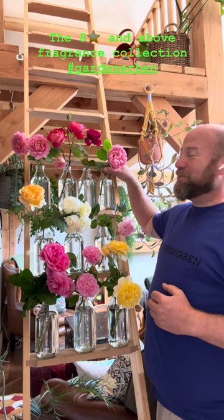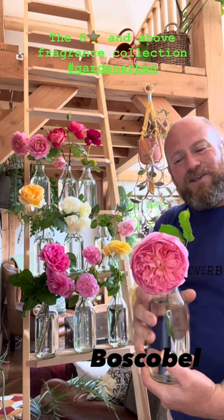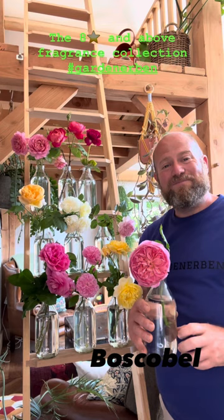One that will not surprise you, and that many of you are really keen on, is Bosco Bell — a lovely shrub rose reaching 3 feet by 3 feet, producing large, very heavily cupped bowl-shaped flowers in two very distinctive flushes. The fragrance on this one is really very good, and that's why it is here in my best of collection.